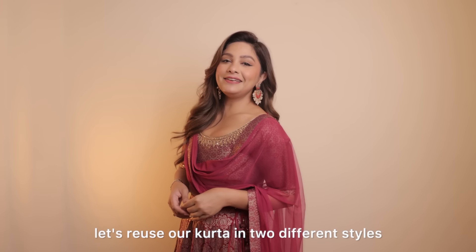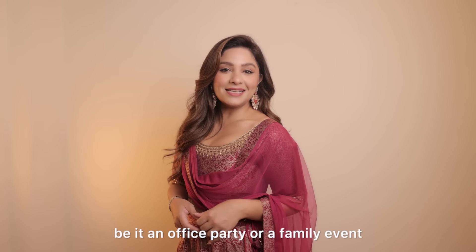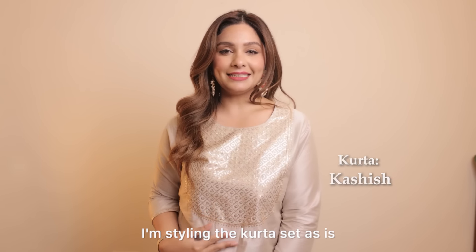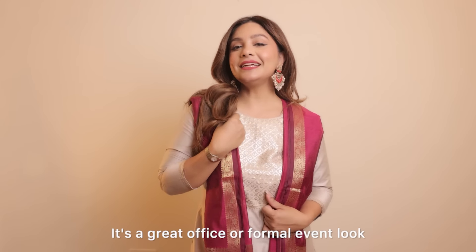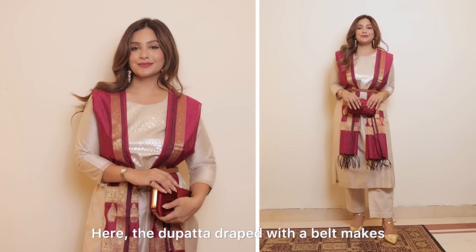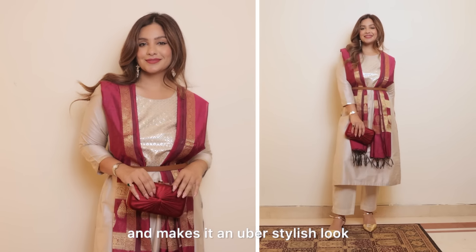For the last look, let's reuse our kurta in two different styles — be it an office party or a family event. For the first look, I'm styling the kurta set as is but adding a belt and a maroon dupatta in the front. It's a great office or formal event look. The dupatta draped with a belt makes the whole look pop and makes it an overall stylish look.